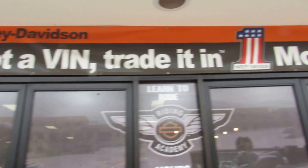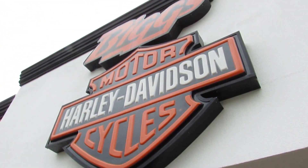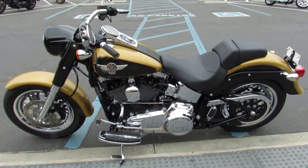If it's got a VIN, trade it in at the Motorcycle Giant, which is also known as Biggs Harley-Davidson in San Marcos. You can trade it in on this 2017 FLSTFB Softail Fatboy.